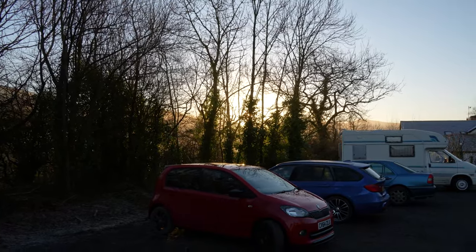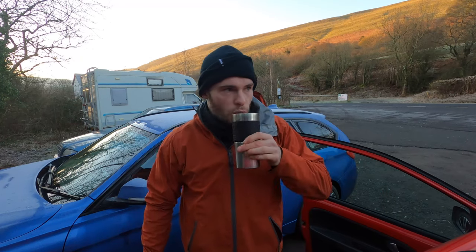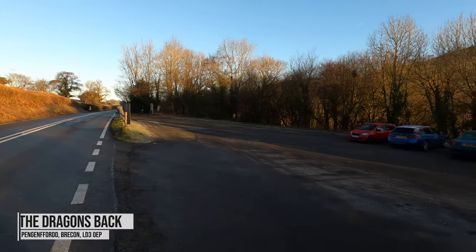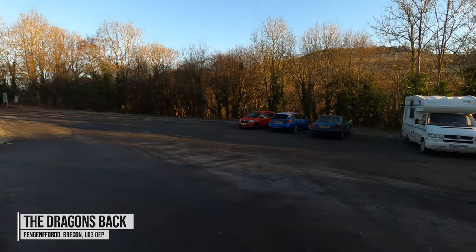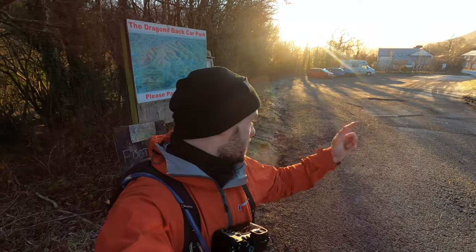It's an absolutely crisp winter morning here, the sun's just risen, and there were some beautiful colours while driving through the Cray Reservoir. Just drunk my coffee and I'm about to start the hike. It begins from a small car park off the main road called the Dragon's Back car park — aptly named. It's £2 for all-day parking and there's an honesty box to pay on arrival.